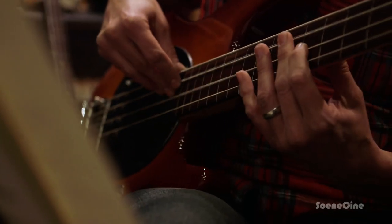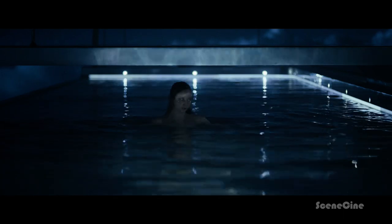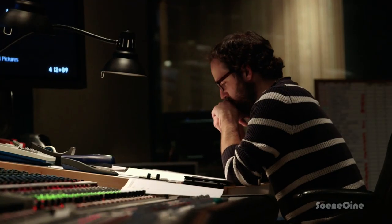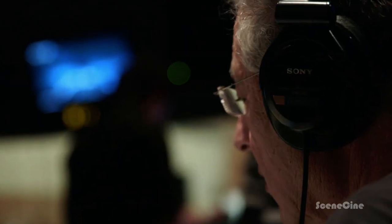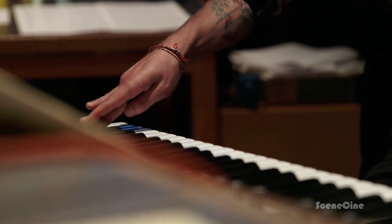He wanted the score to be very electronic, very spacey. The goal was to have something new and original that delivers power and epicness. What really inspired me with this film is the landscapes — Joseph Kosinski showed me a lot of artworks and paintings.